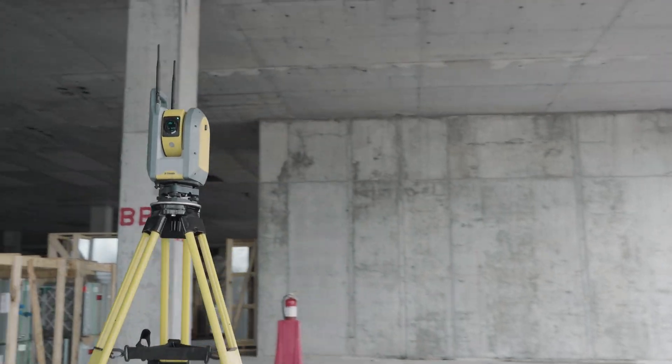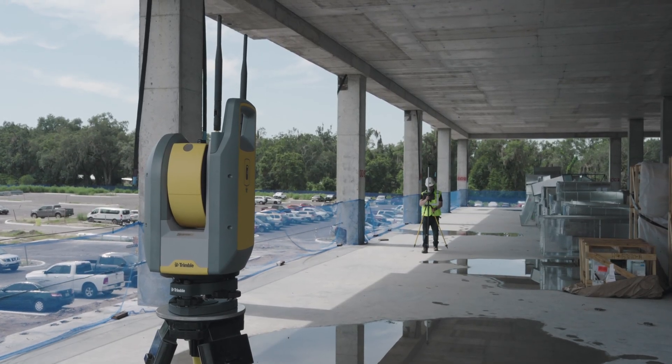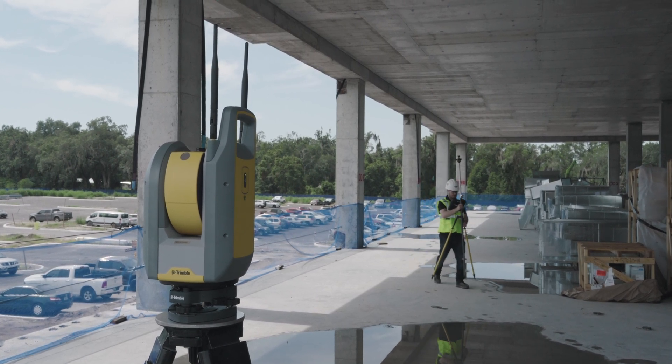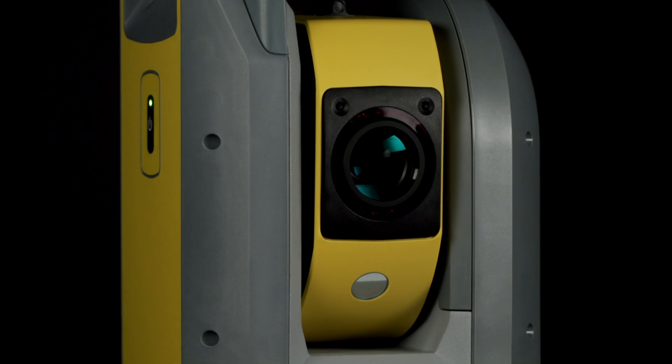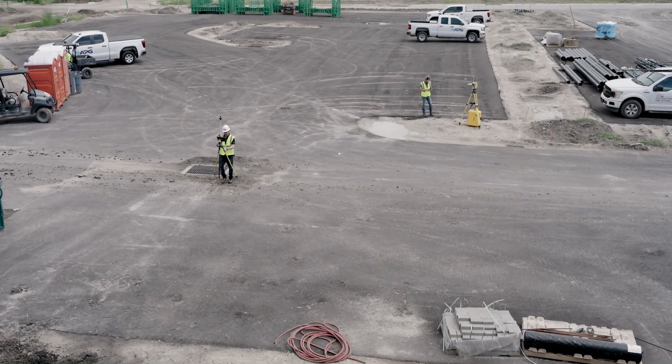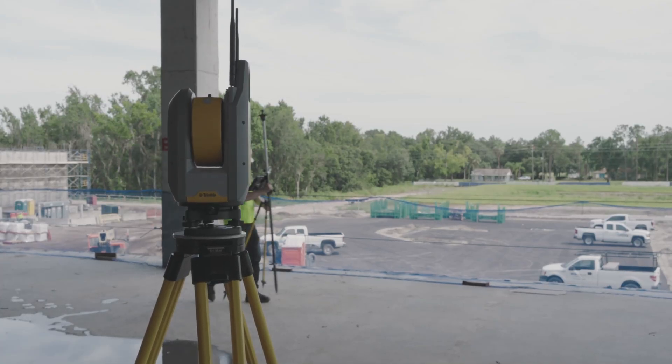The Trimble RI offers flexibility never before seen in a robotic total station. As a platform, contractors can easily upgrade the RI as their needs evolve and grow over time. This capability means that with a single hardware platform, you can easily custom tailor your total station for a wide variety of applications and workflows, significantly reducing your cost of ownership.